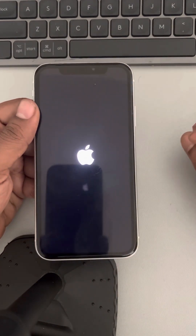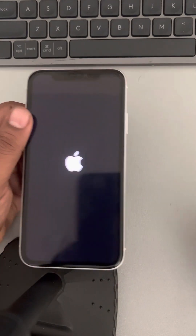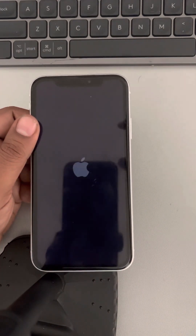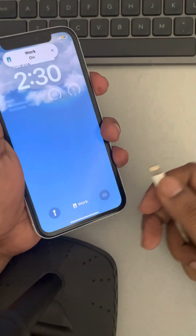Check whether your problem has been resolved, because many users have said that using the force restart method has fixed their issue. If this also does not work, let's try the next method.